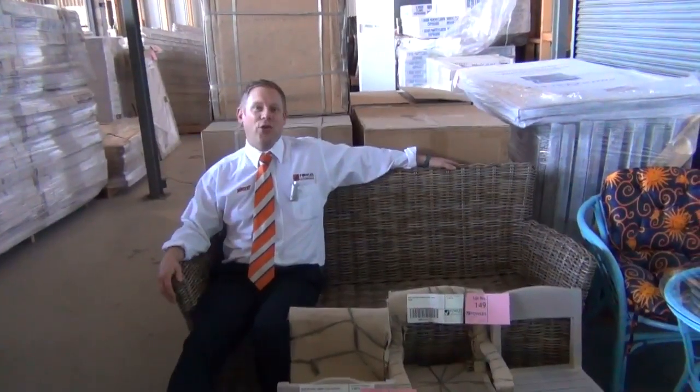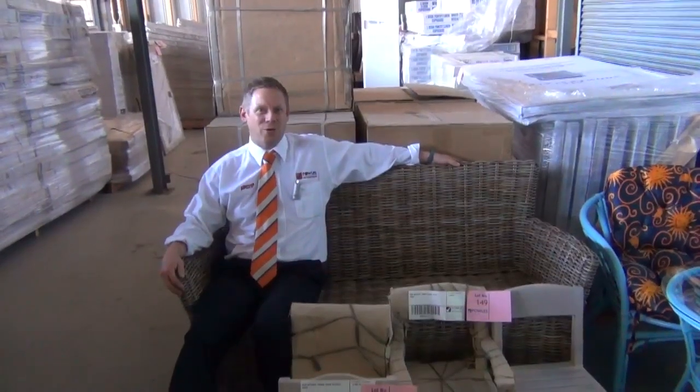Hi, I'm Liam from Fowles and welcome to the Home Renovators auction preview for Wednesday the 3rd of September 2014 at 10 o'clock in the morning.